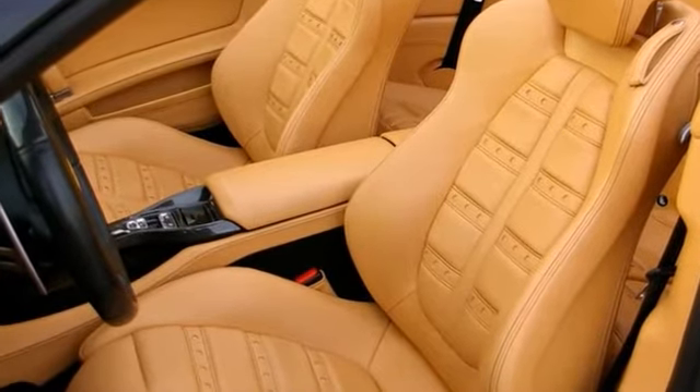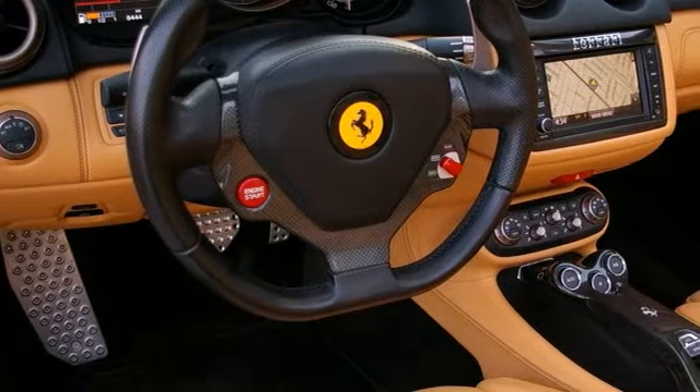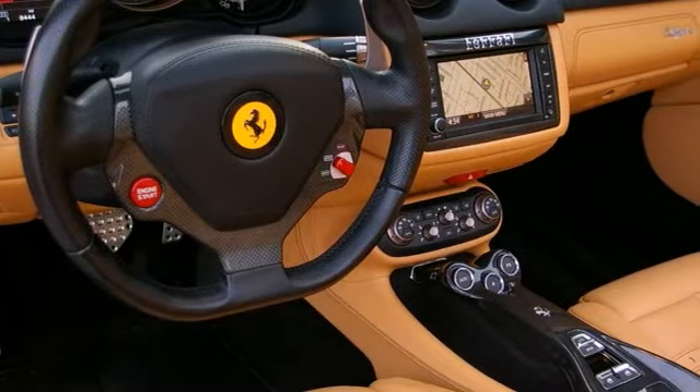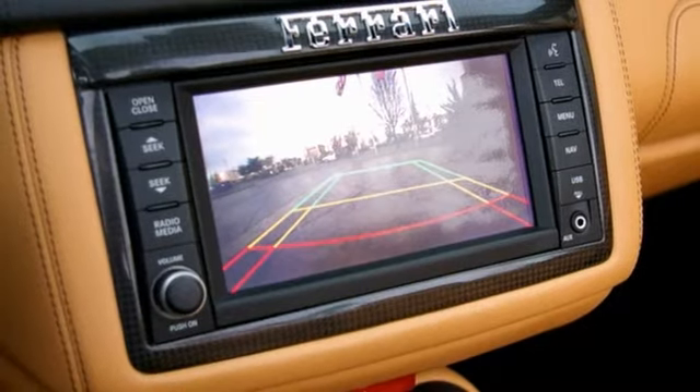The armrest is in beige leather, with Daytona style seats and full electric head seats. Further options include the carbon fiber steering wheel with LEDs, Scuderia shields, and the MagneRide magnetic suspension with internal and external electromagnetic mirrors.